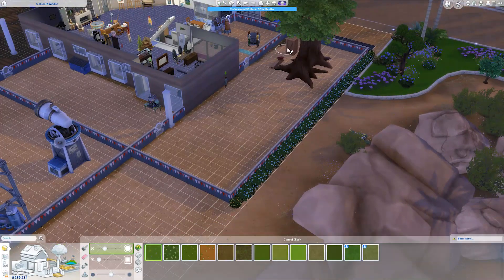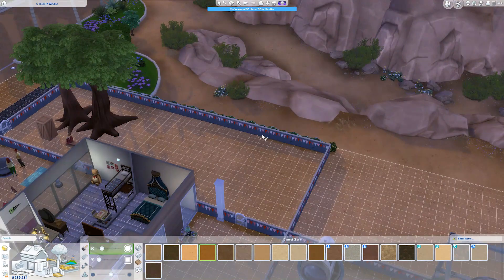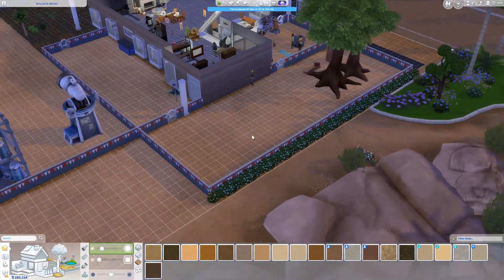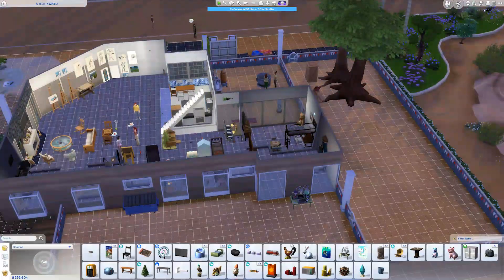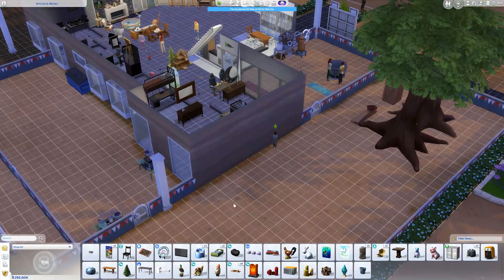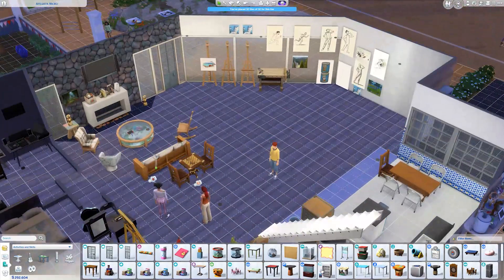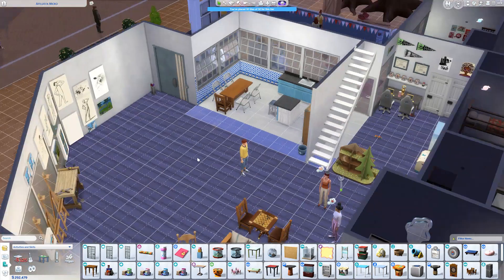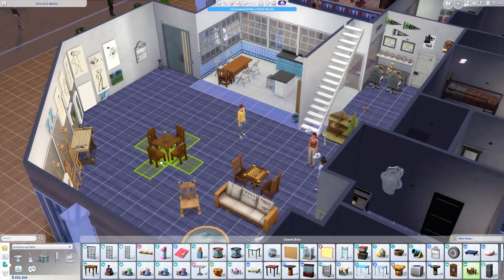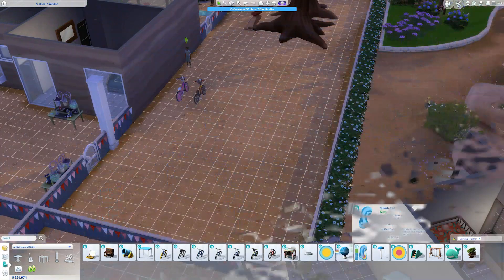I got them a little table for playing games on inside, because we have the new games — the symbols and the puzzles — plus we can play other games on it. I actually got the game table from Get Together instead of the new one from the pack, because it doesn't matter which table you use; they access all the games with either. I also got them a thermostat, a friendship bracelet box, and a little splash pad area.